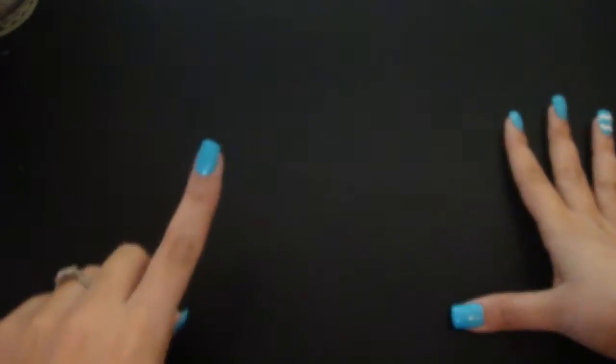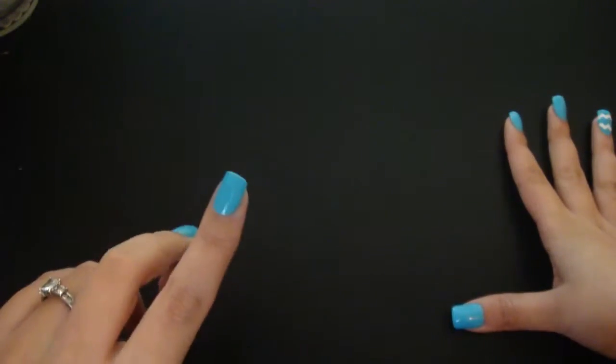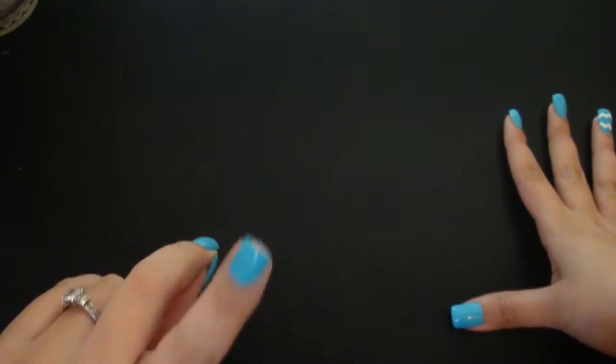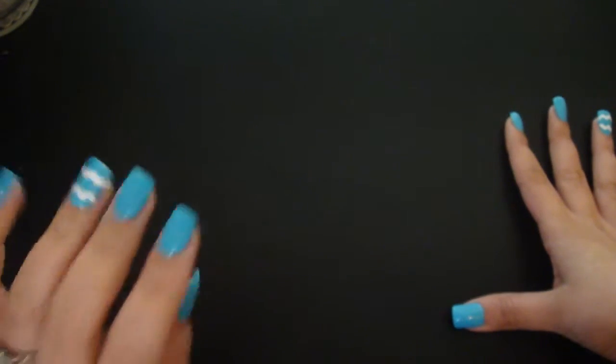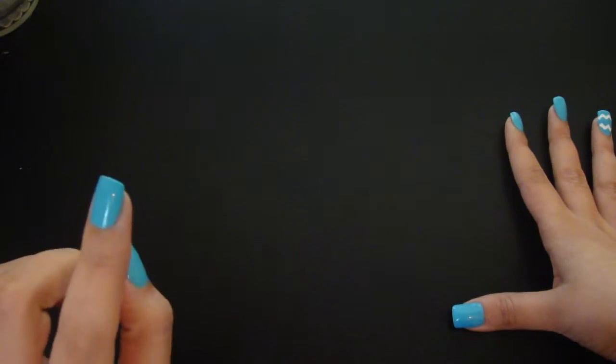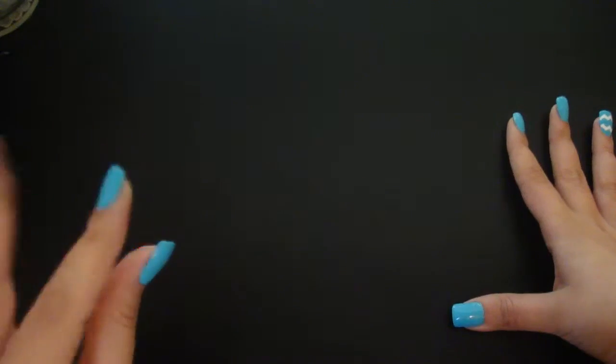Hi YouTube, this is Clarissa with the Everyday Mom. Today I have a Joann's haul for you, and I am super excited about this because one of my favorite holidays is coming up, and that's Halloween. But first, I'm going to start with the crafty stuff that I got first, like my stickers and washi tape.